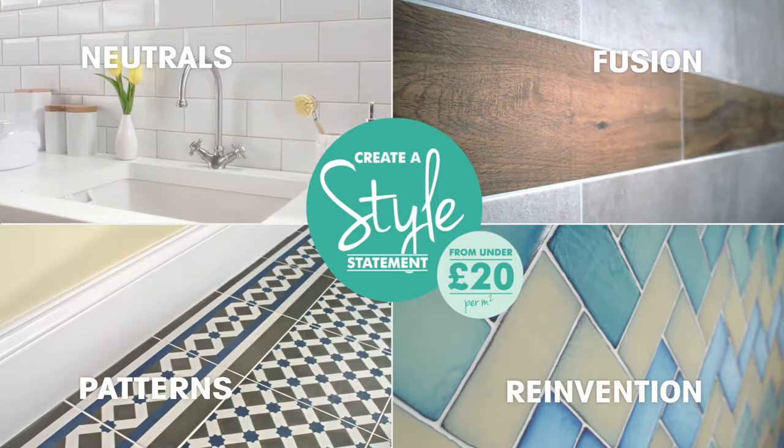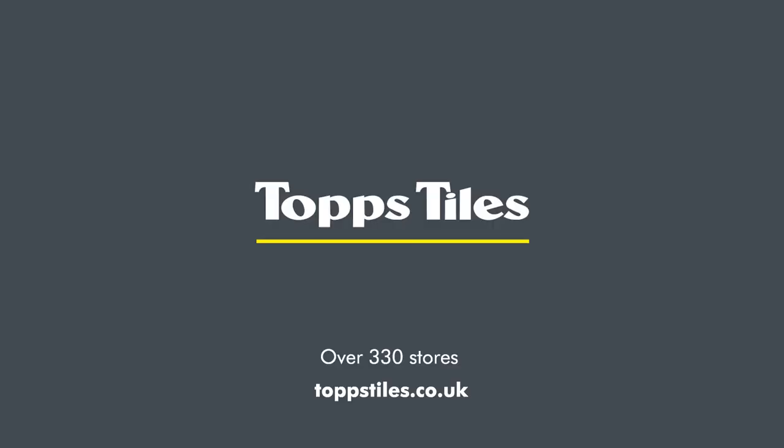With the latest tile trends and design advice, at Topps Tiles everyone can create a style statement. Visit us in-store or shop online.